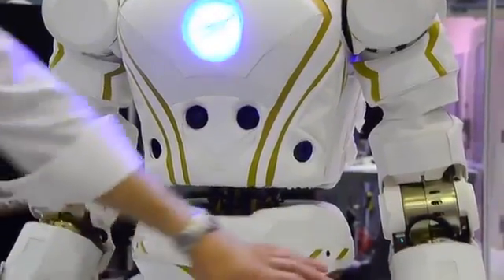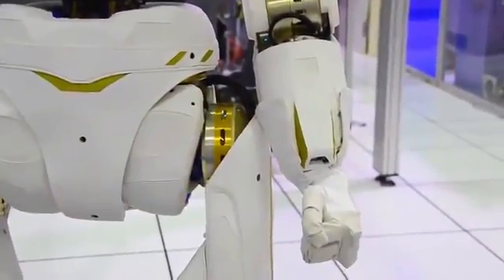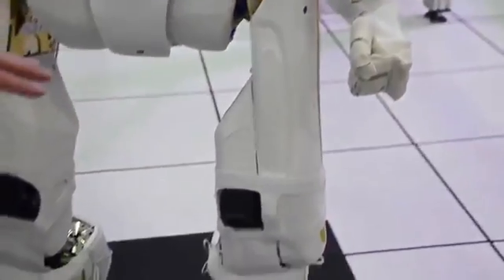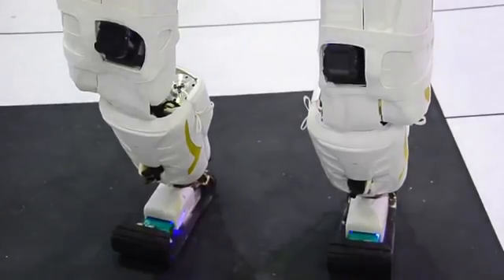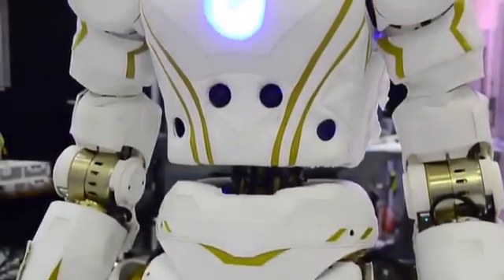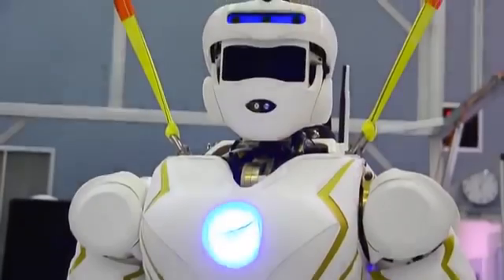We have cameras on our forearms for when we're grasping, so we can get a good view from there. Moving on down, we have cameras in the knees and cameras in the feet. Pretty much when our operators are running the robot, any image that they would want to see from what the robot is seeing is available to our users.